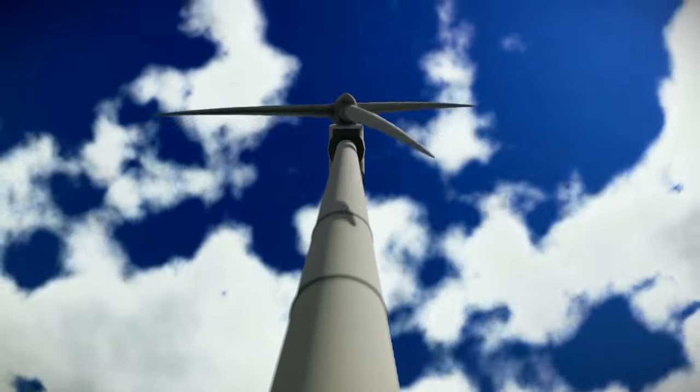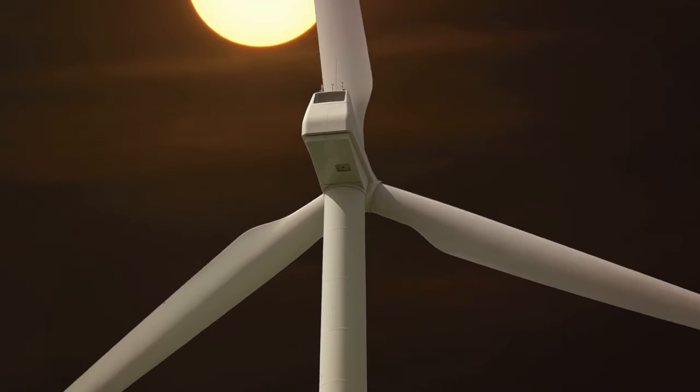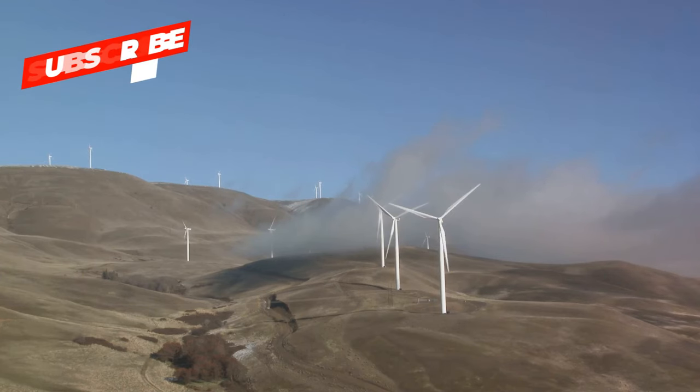The tower, a long, slender structure, serves as the backbone of our wind giant, holding up the nacelle and the blades high into the sky, where the wind is stronger and more consistent. At the base, we have the foundation, which anchors the turbine to the ground, ensuring it stays upright even in the strongest winds.